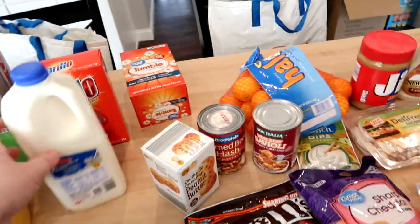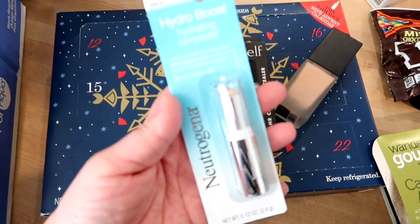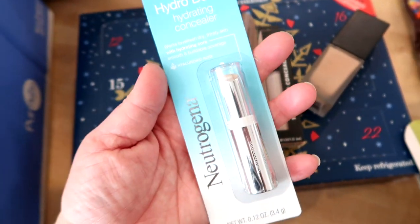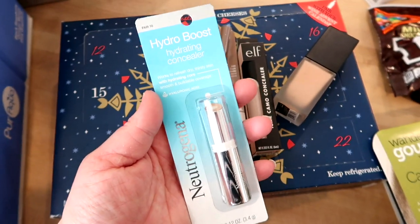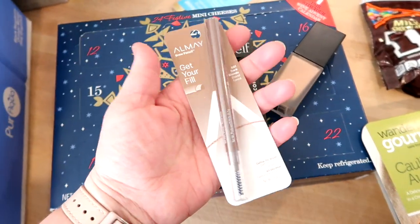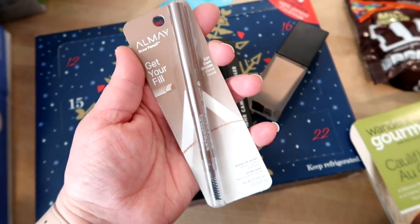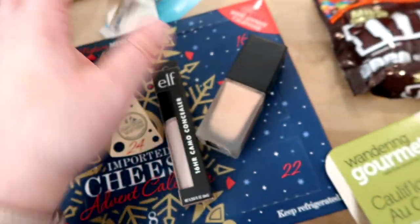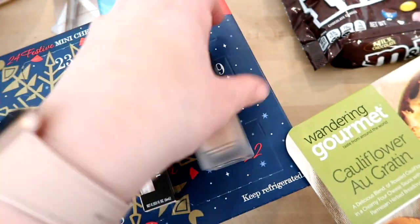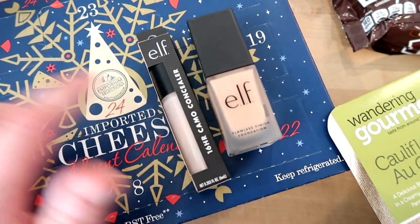I had to get some makeup — I was all out of my concealer. This is the Neutrogena Hydro Boost Hydrating Concealer, which I really like; it's around ten dollars at Walmart. Then this is my favorite brow pencil, the Almay in dark blonde — it has a pencil on one end and a brush on the other. Kira also wanted some foundation and concealer, so I ordered her the light shades of the e.l.f. concealer and foundation.